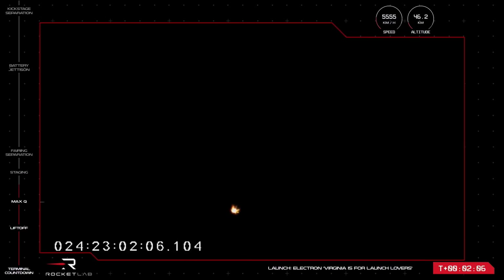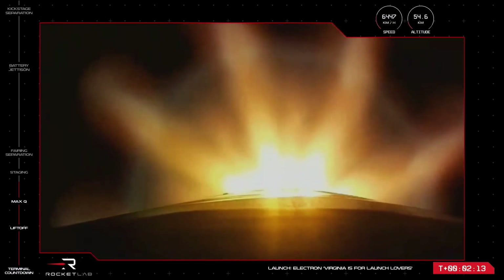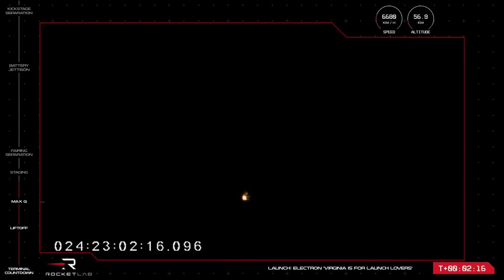The events are called out by mission control as MECO, stage separation, and stage 2 engine ignition. Meanwhile, those nine Rutherford engines are continuing to propel Electron at more than 6,000 kilometres per hour, 2 minutes and 10 seconds into flight of 'Virginia is for Launch Lovers.'